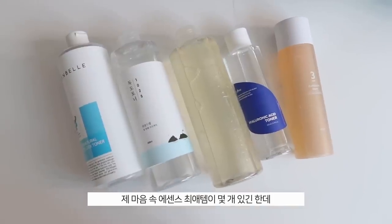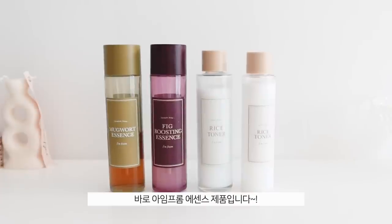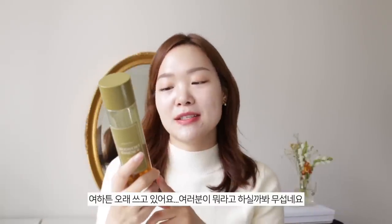Moving on, I'm going to talk about some essences that have a special place in my heart — ones that I specifically collect. First is the I'm From Mugwort Essence. I'm pretty sure I've emptied out multiples of these; I just don't have the empties with me because they're heavy glass bottles. I love this so much — this one is actually really outdated but I'm still using it because it's still good and hasn't felt off on my skin.